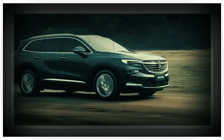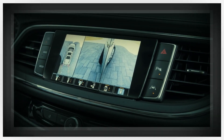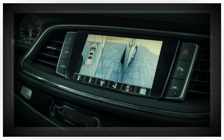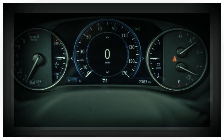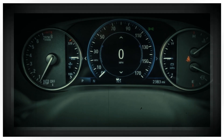Expect the redesigned 2024 Enclave to present a major improvement over the outgoing generation's unimpressive 8.0-inch infotainment screen, and we know there are some goods in the GM parts bin. We could see the 13.4-inch touchscreen setup with wireless smartphone mirroring and Google integration,